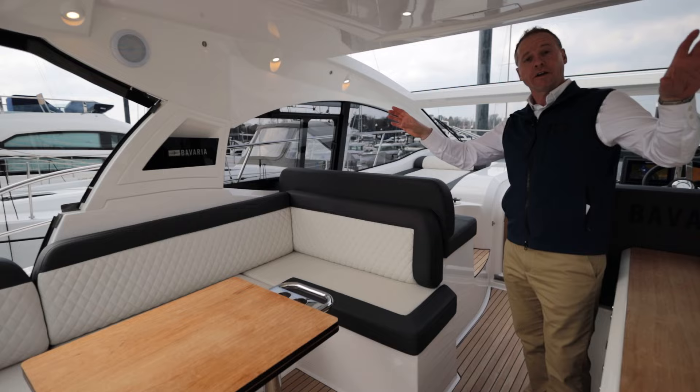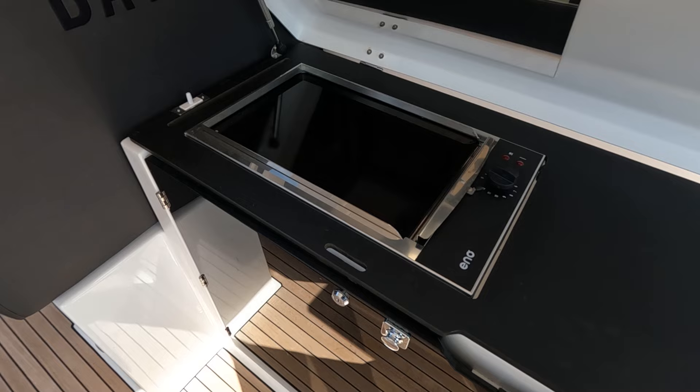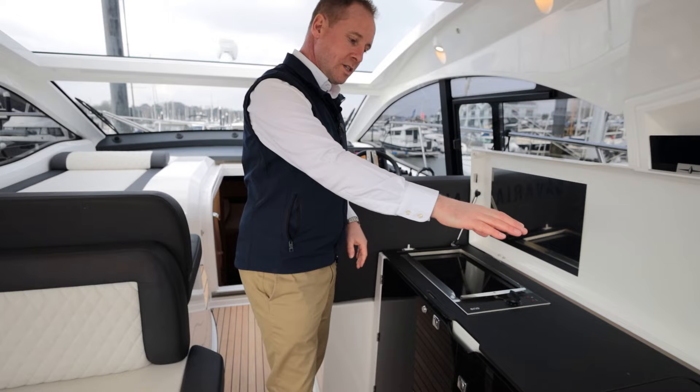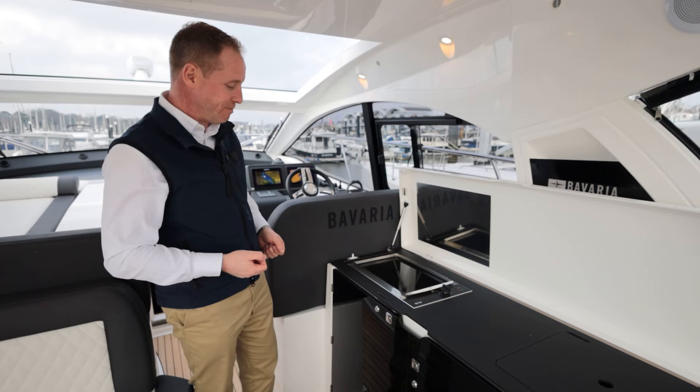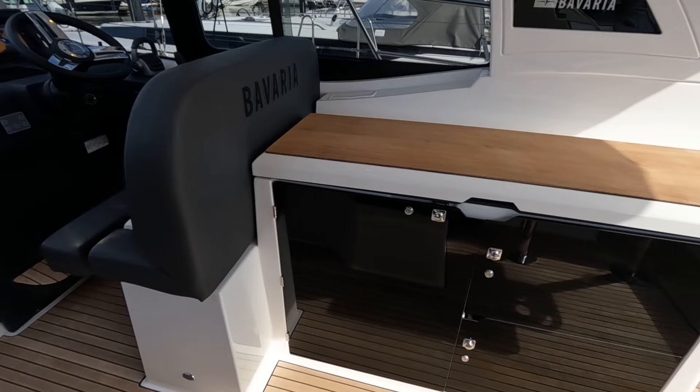Moving forward, there's a Fusion stereo system — a multi-zone setup with several speakers up here and a couple down in the lower saloon. On the starboard side we've got a grill, a sink, and a fridge. In fact there are three fridges on this boat, so you're never going to struggle for refrigeration, which is really handy.